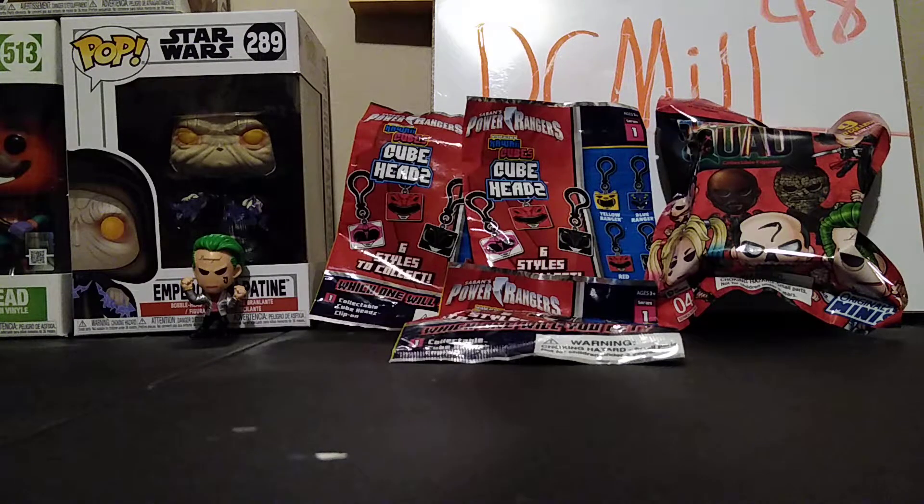Hello everybody, DCMill here. So today I'm opening up some mystery blind bag toys.